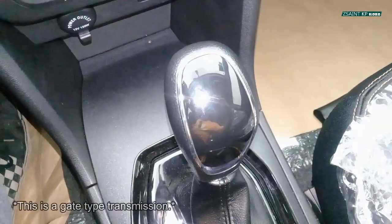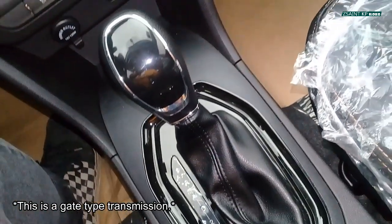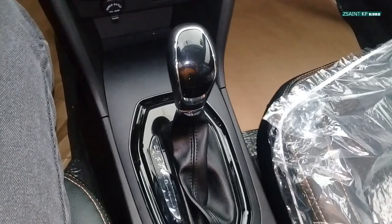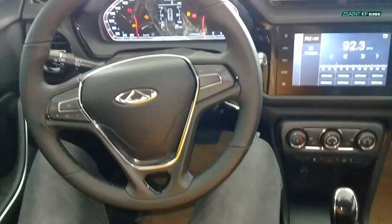With a 1.5-liter naturally aspirated petrol engine, there is a choice of transmission — either a 5-speed manual or a 4-speed automatic. Since this is the 4-speed automatic, this transmission features a low-gear mode. Standard items include the reverse camera with active guidelines and rear parking sensors.